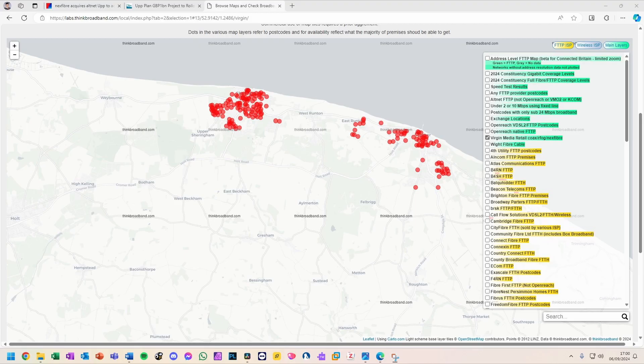I guess this is due to capacity within the existing ducting, and these areas may well become available later. The map shows both Sheringham and Cromer, showing a wide area of coverage already mapped for Full Fibre.